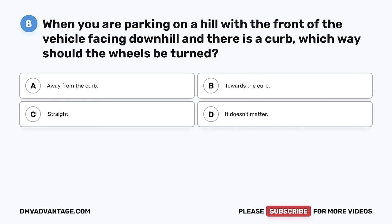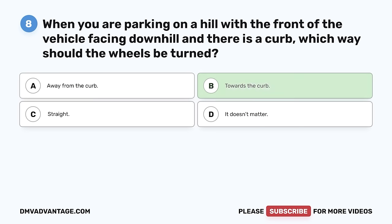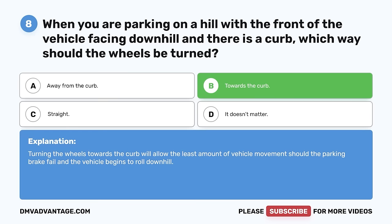Question 8. When you are parking on a hill with the front of the vehicle facing downhill and there is a curb, which way should the wheels be turned? A. Away from the curb. B. Towards the curb. C. Straight. D. It doesn't matter. The correct answer is B, towards the curb. Turning the wheels towards the curb will allow the least amount of vehicle movement should the parking brake fail and the vehicle begin to roll downhill.